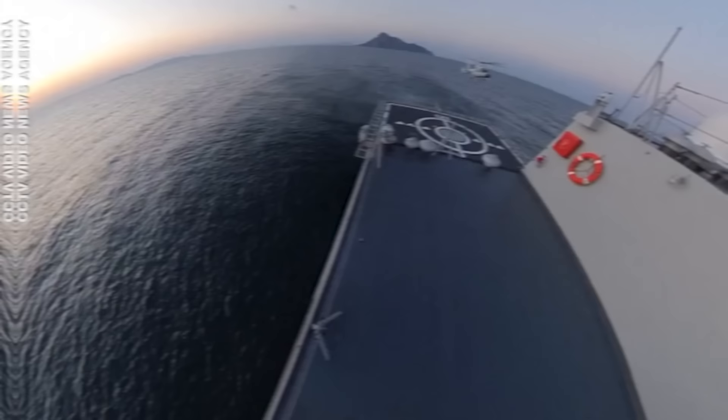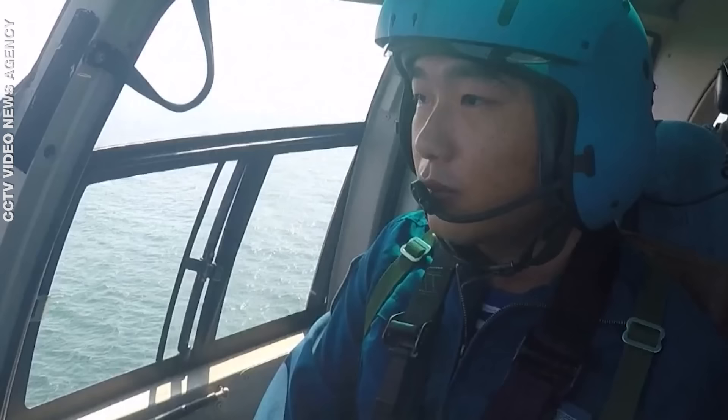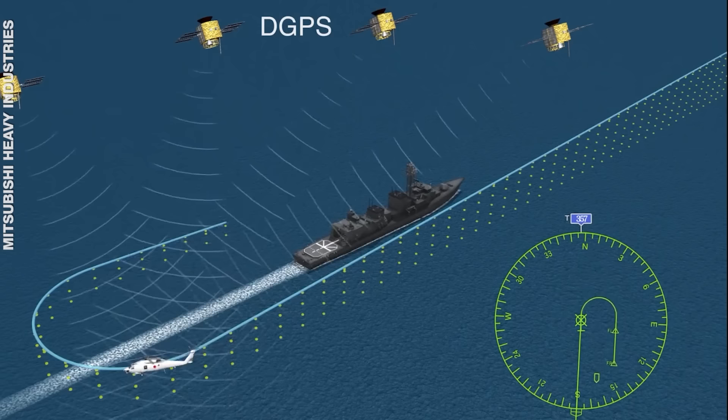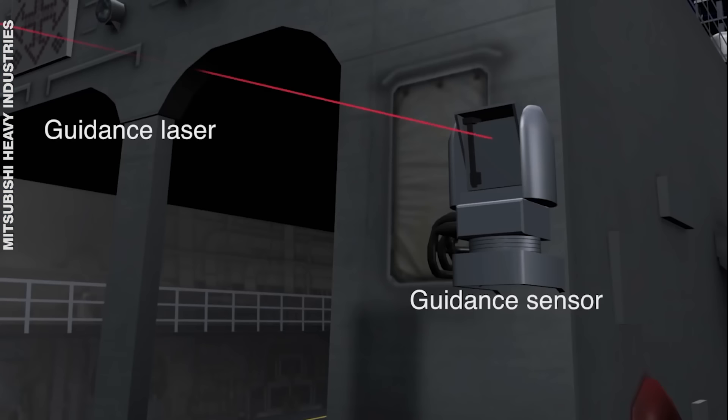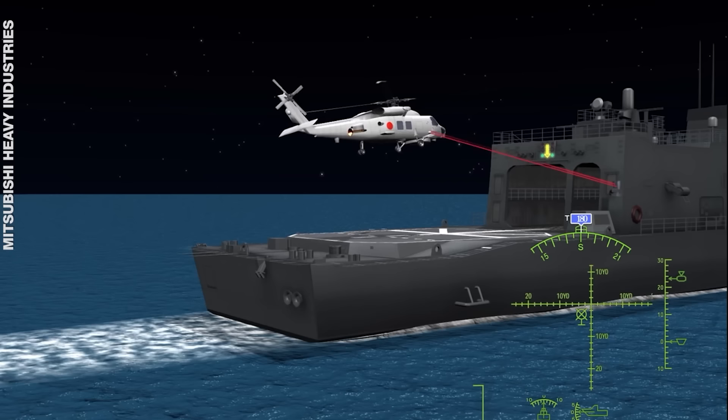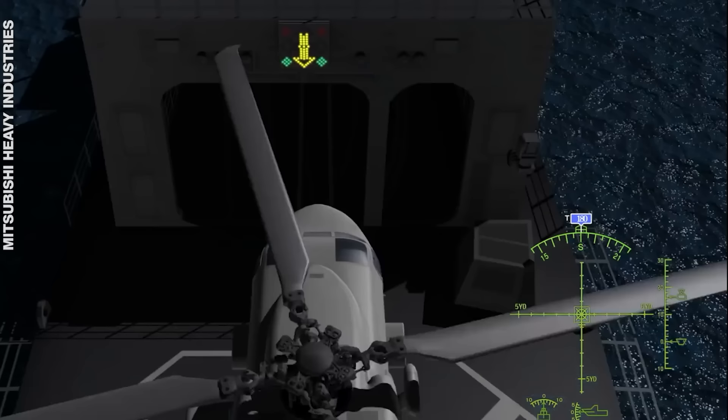But in 2017, the Chinese came out with technology so advanced it could literally land a helicopter automatically. To keep it simple, it uses GPS navigation to get the helicopter closer to the ship. Then laser sensors adjust the position of the helicopter to the ship with an error range of just a few inches, and it lands automatically and safely on board.